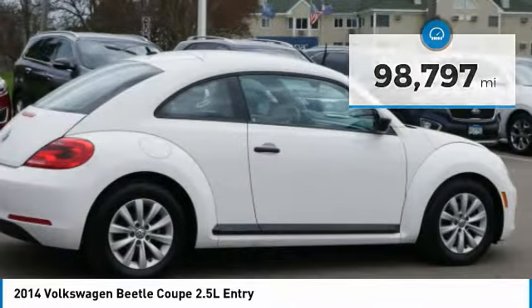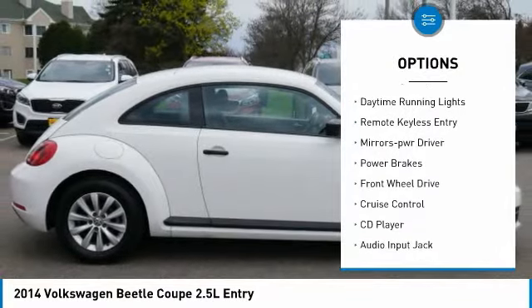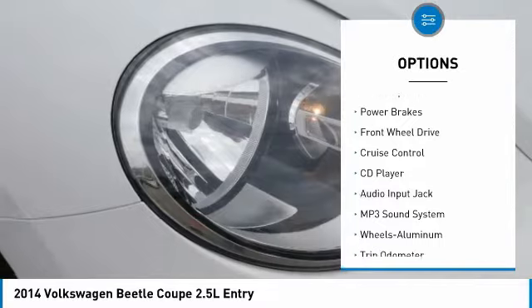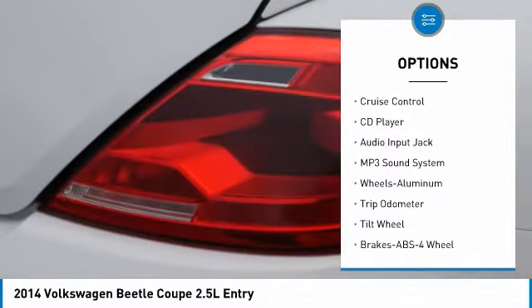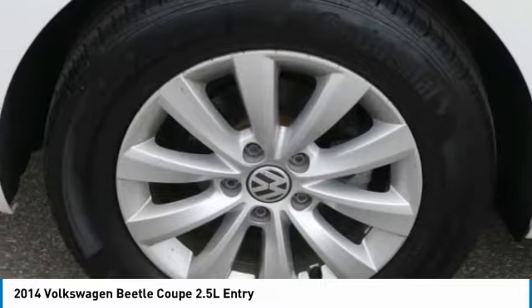Here are some of this vehicle's great options: aluminum wheels, heated side mirrors, power mirrors, traction control, daytime running lights, remote keyless entry, mirror memory, power brakes, FWD, and cruise control.